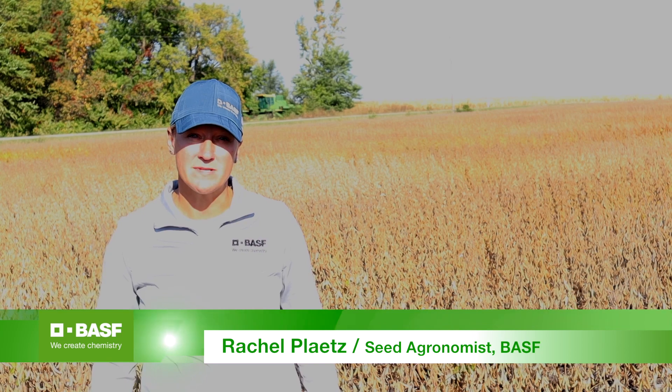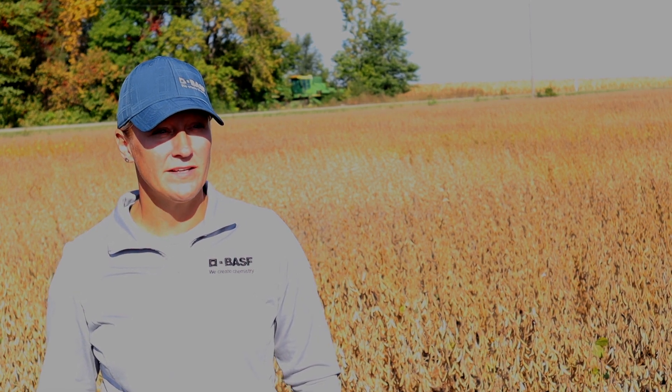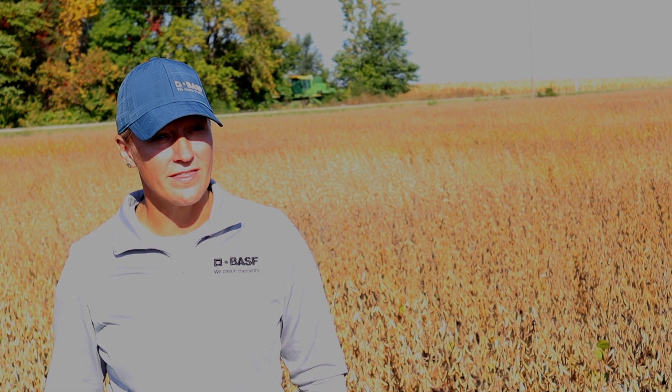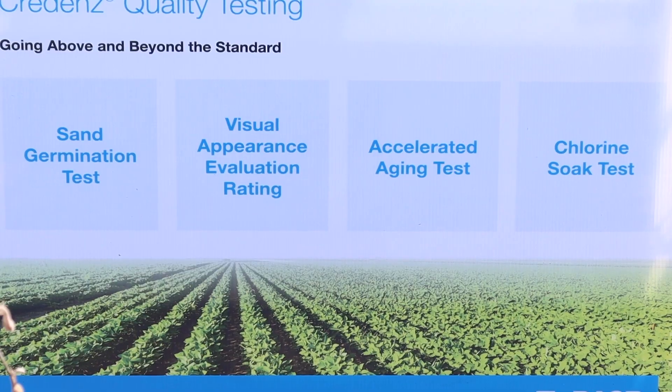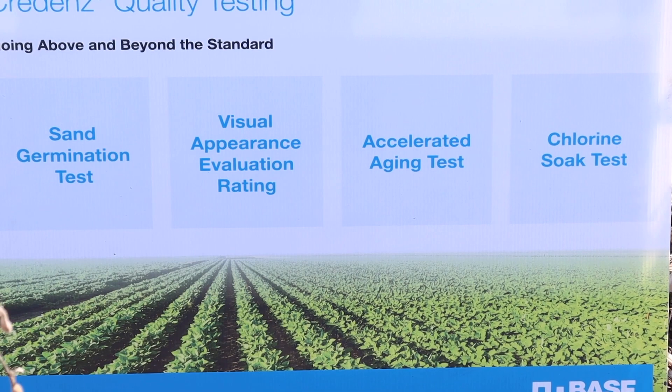My name is Rachel Plaitz. I'm a seed agronomist for BASF. At BASF, we are 100% committed to quality seed in every bag. And in order to ensure that we provide that quality seed, there are several tests that we utilize that go above and beyond industry standards.